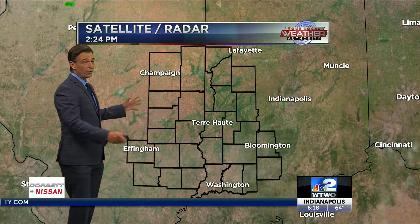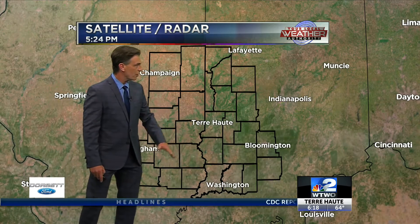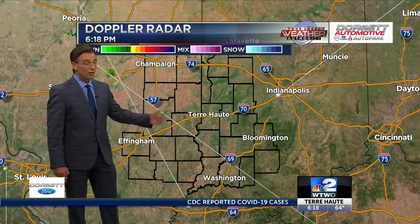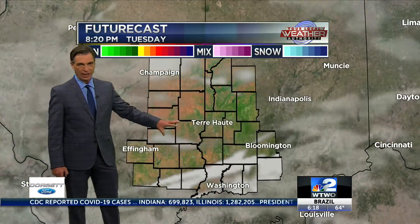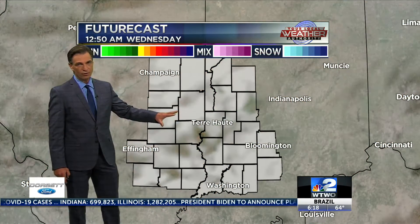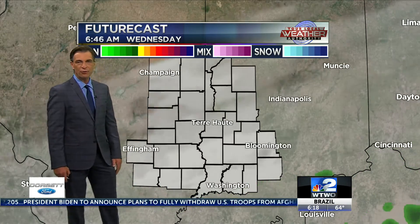Satellite and radar — nothing really going on. We had some clouds early today, and a few little light showers grazed our southern counties but didn't amount to a whole lot. We're all clean on the Dorset Automotive Doppler radar, looking pretty good overnight with just a few clouds here and there.